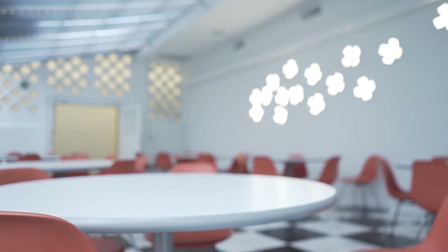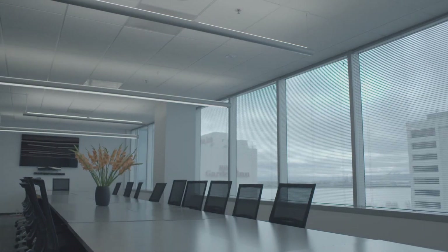So imagine if you could have a single network of devices that really operate cross-functionally. The very same sensor that's turning the lights on and off in the space can activate or deactivate the air conditioning system.